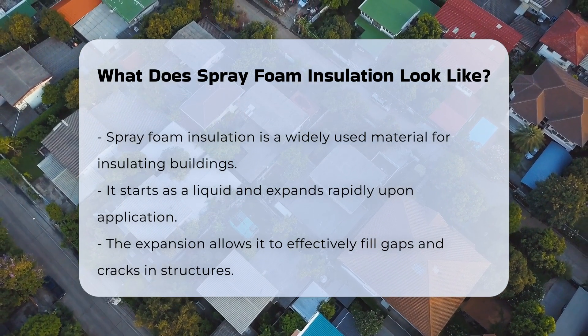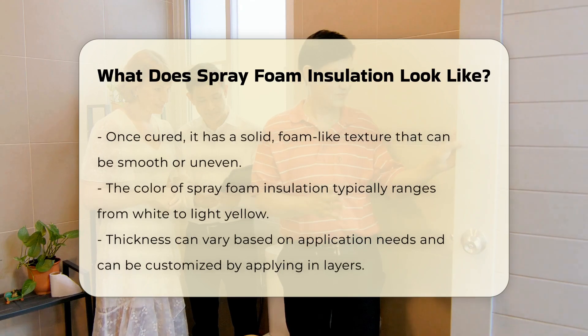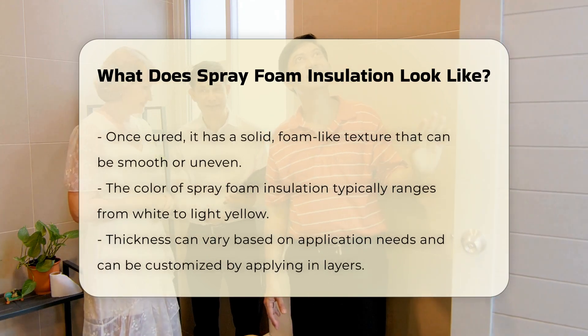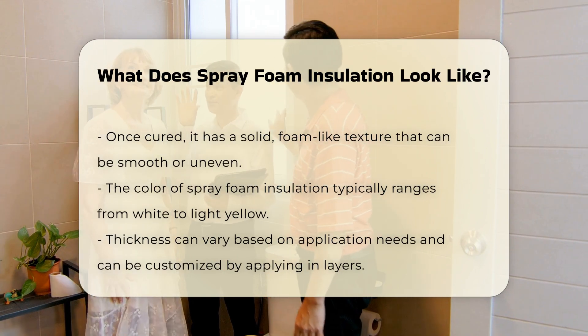Once cured, spray foam insulation has a distinct texture. It appears as a solid, foam-like substance that can be smooth or slightly uneven. The color can vary, typically ranging from white to light yellow.